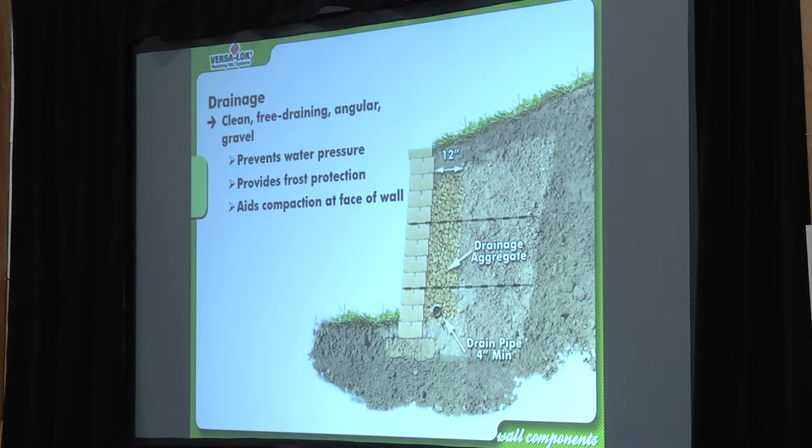For NCMA test takers: 5% fines maximum in drain rock, meaning 95% completely permeable. That's the NCMA statistic for drain rock. Twelve inches thick or deep is the spec. When digging, it's never perfectly straight vertical, so just overdo it — better to have 18 inches in some spots than 6 inches.